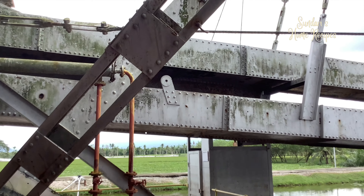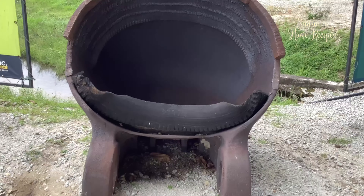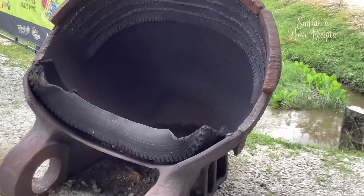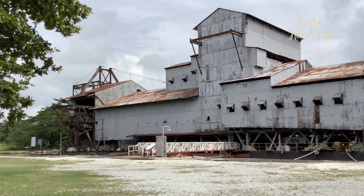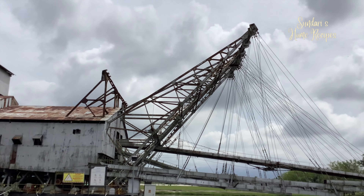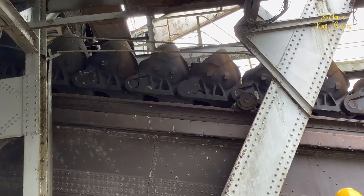We are coming to the end. Basically, the operation is very simple except that it needs a lot of manpower to run it profitably. The raw tin is processed on the dredge itself and bagged to be sent to smelting factories.